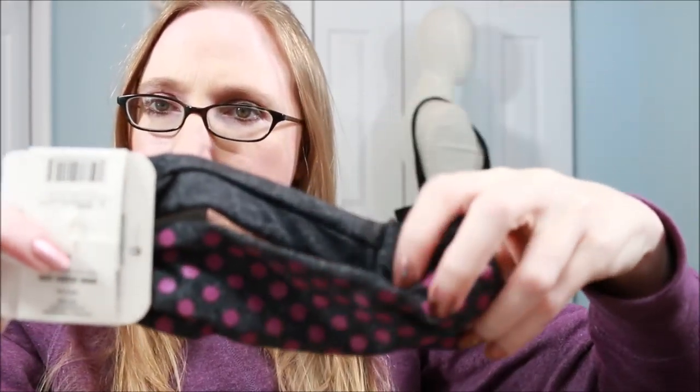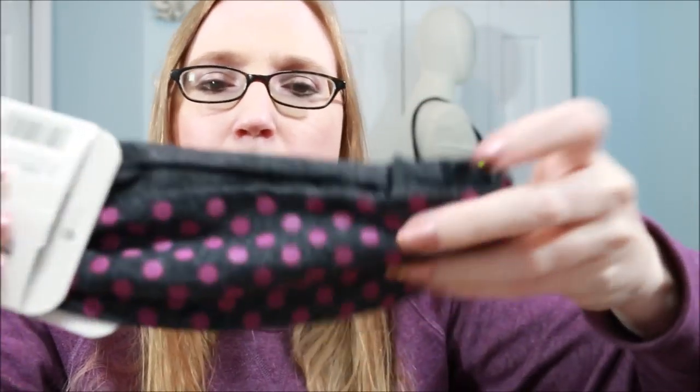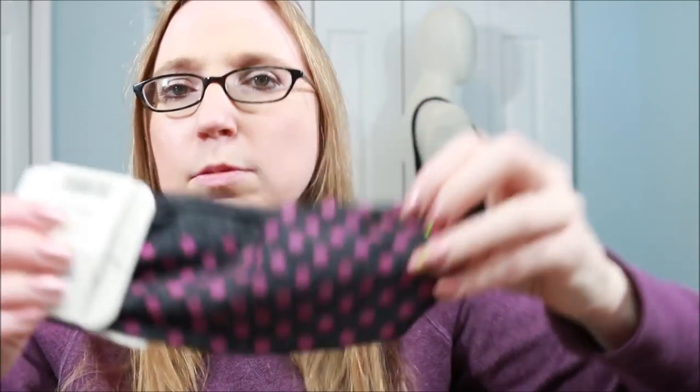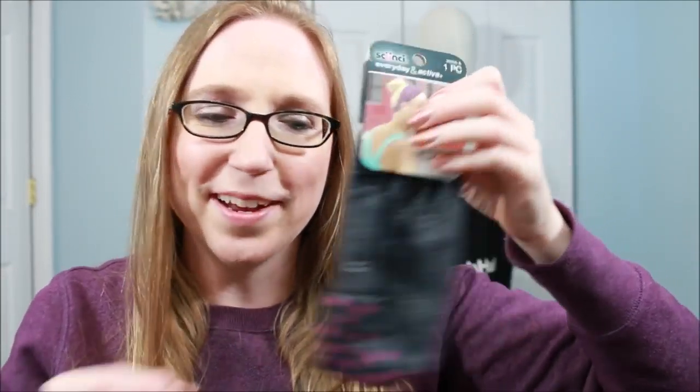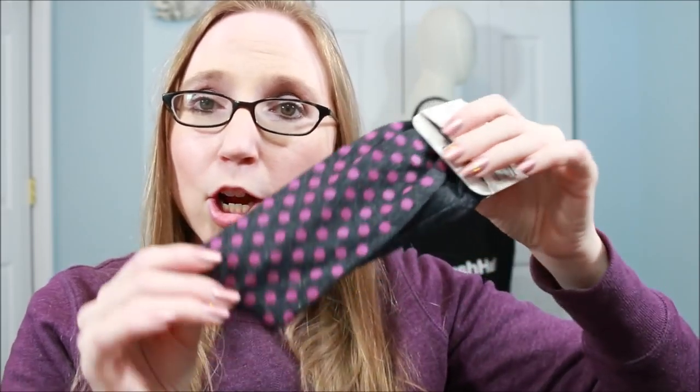I purchased this Skunchie Everyday and Active hairband — headband, I guess you'd call it. It's actually reflective; those purple dots are reflective, but it feels really nice. This would be good if you're using it when you're out jogging or running in the evening hours. I'm probably just going to use it to keep my hair back when doing dishes or something.